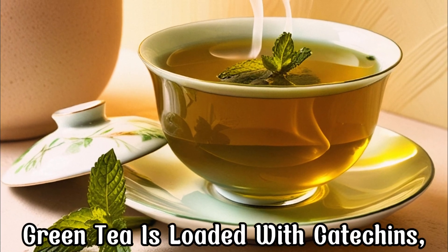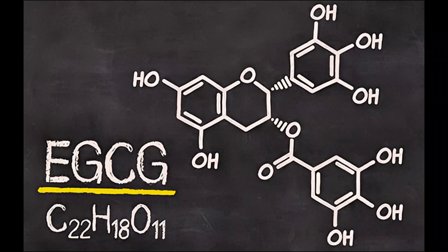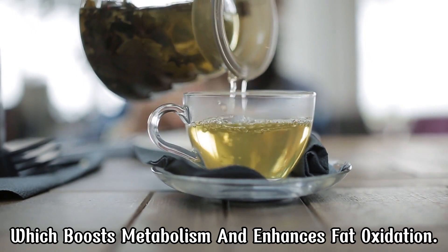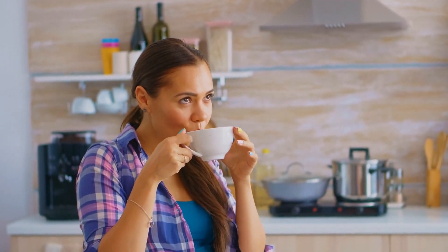Green tea is loaded with catechins, especially EGCG, which boosts metabolism and enhances fat oxidation. Drink it daily, preferably before a workout, to maximize its fat-burning effects.